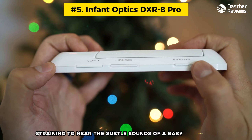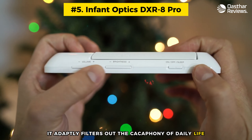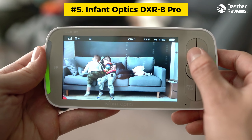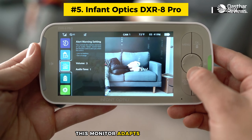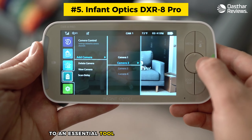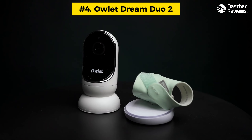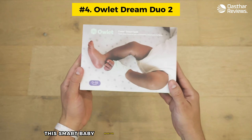The noise reduction feature of this monitor is a godsend for parents straining to hear the subtle sounds of a baby breathing, especially during a cold. It adeptly filters out the cacophony of daily life — siblings' laughter, the dog's bark — allowing parents to focus on the crucial sounds of their child. As babies transition into the more active toddler stage, this monitor adapts seamlessly, shifting from a simple sleep tracker to an essential tool for keeping a watchful eye on those often unpredictable toddler behaviors.